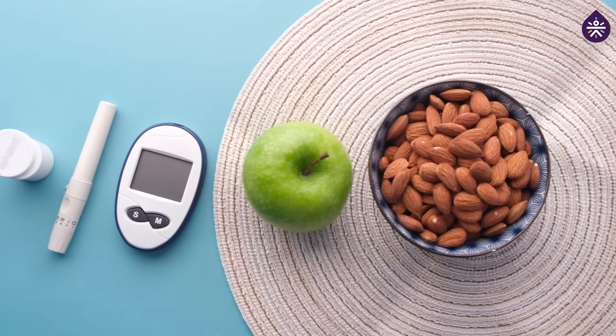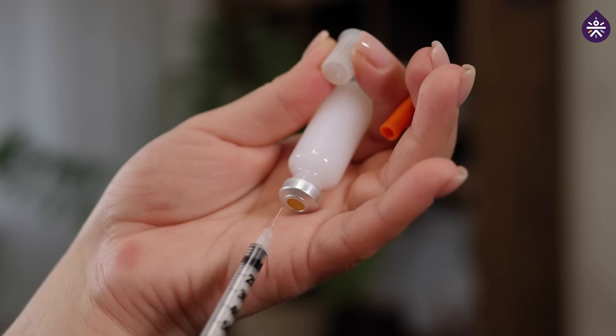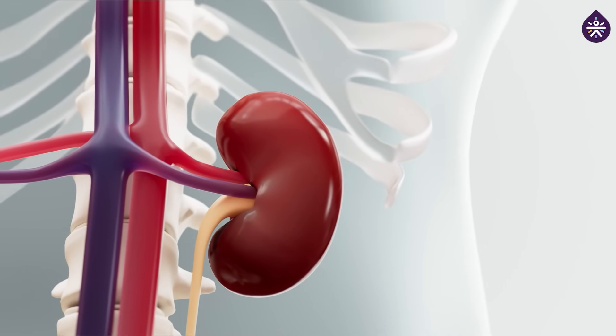The longer you live with uncontrolled diabetes, the risk of complications worsens. In diabetes, the defect is in our body's ability to produce or use insulin, a hormone that helps our body to process glucose into energy. Today, continuing on our series, I bring to you the harmful effects of diabetes on our kidneys. This is usually diagnosed or known as diabetic nephropathy.